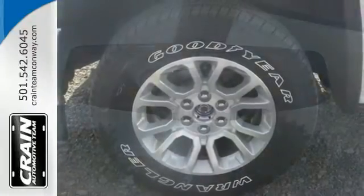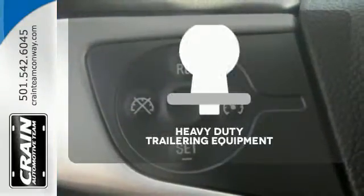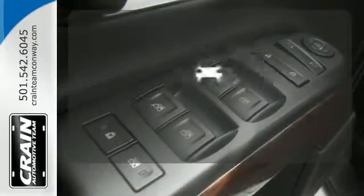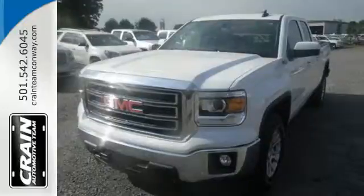Personalize your drive with the voice-activated IntelliLink system. The heavy-duty trailering equipment is a must-have to tackle any project. Hindsight is 20-20 with the backup camera. It's got no time for excuses. Test drive this GMC Sierra 1500 today.